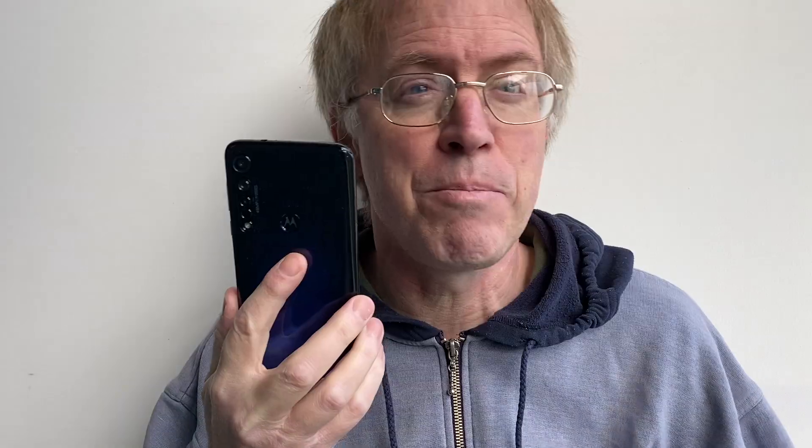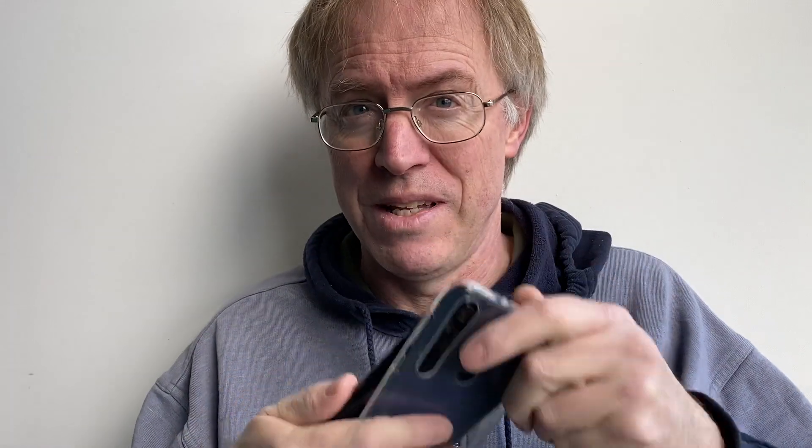Other retailers are available, with the main cost savings being the materials used — the back is now plastic and not glass. This matters not a jot since a TPU case is supplied in the box, in which case you can't tell whether it's a glass or a plastic back. The other small saving is the charging standard: Quick Charge 3 is now gone, replaced by bog-standard 3A, i.e., 15-watt charging.